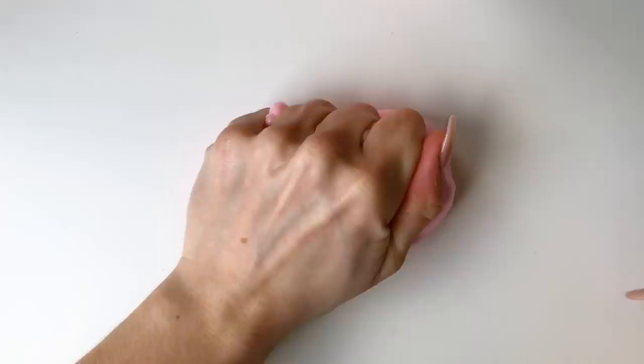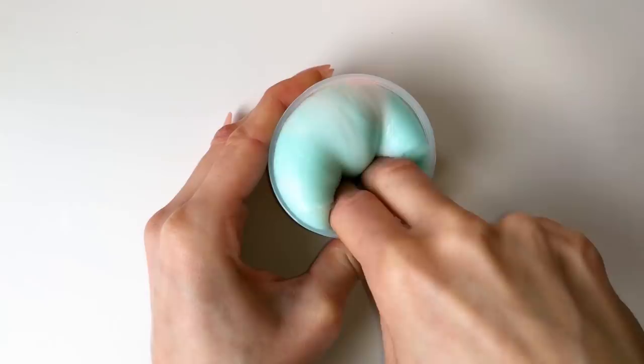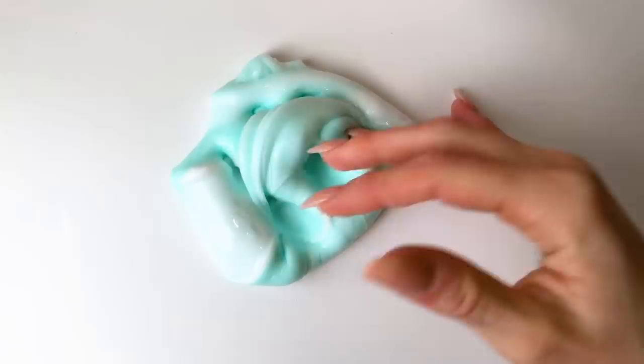This next slime is scented like pineapple candies and it's honestly one of my favorite scents ever. This one doesn't have a name yet, but it will have a name at the pop-up shop. If you're planning on buying it and writing it on your list, maybe just write something like 'the teal swirl slime.'